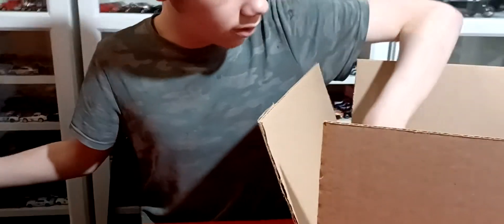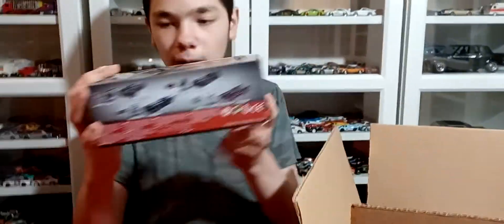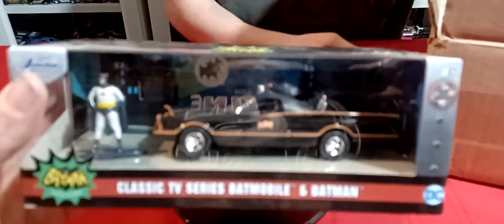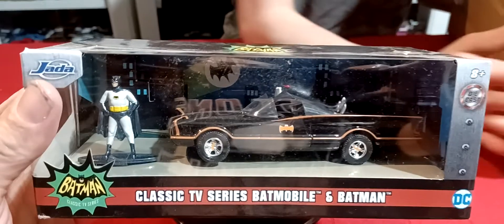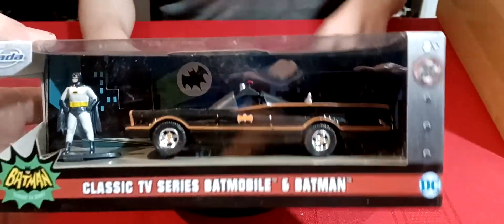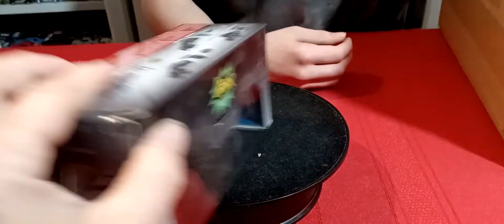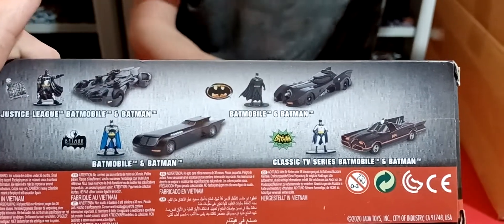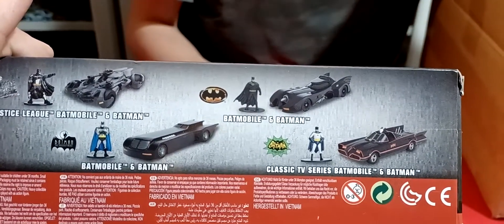This is from What's Not. We're going to start off with a Batmobile — a classic TV series Batmobile and Batman. This is Jada. This is pretty cool. I probably won't need the turntable. I think everything in there is carded, but I could be wrong. There's actually a bunch of stuff that's not carded. So there are four of them that come in here — four different Batmans and four different Batmobiles.